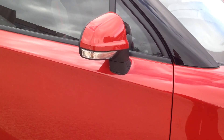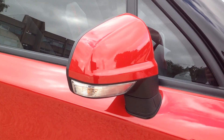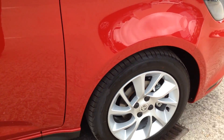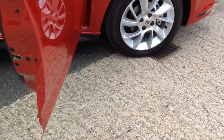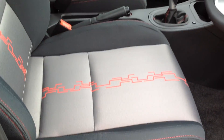Colour-coded wing mirrors with built-in indicator. The interior is a two-tone grey fabric with red stitching.